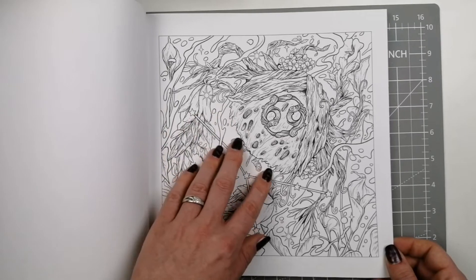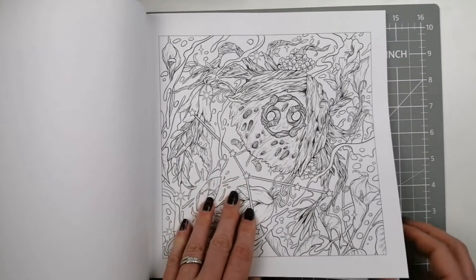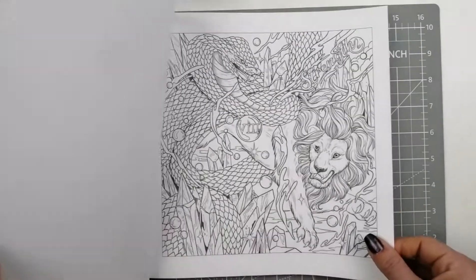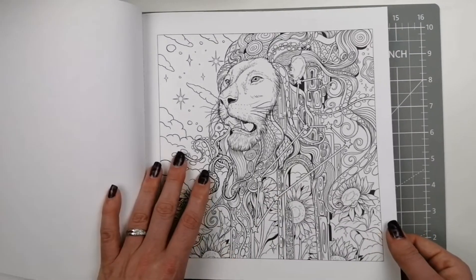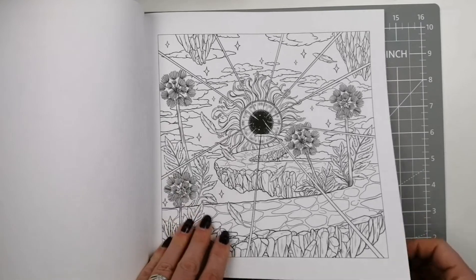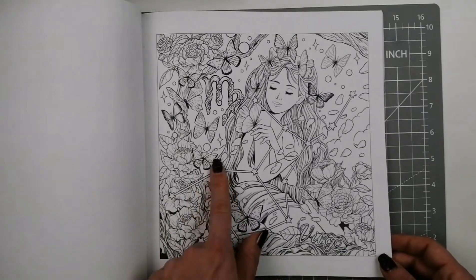Trying to work out what this is — is it a crab? Cancer, yeah, it's a crab. Really unusual as always, very unique. I love this snake serpent. I like this one — that is definitely a store sign then.